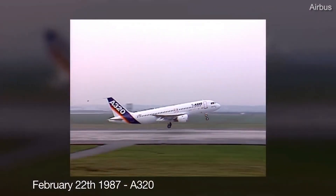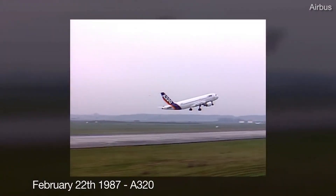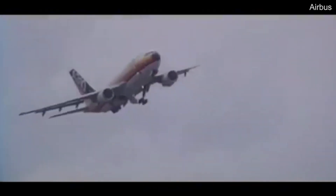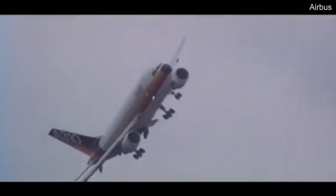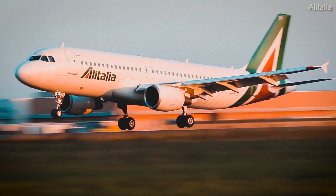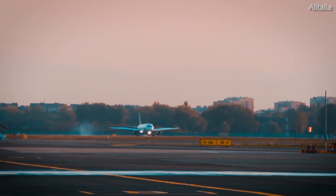The A320 was the aircraft that caused European planemaker Airbus to become a household name in commercial aviation. Before it even took flight, the short and medium haul jet had already amassed over 400 orders, and it's only skyrocketed since. We can compare this to the first Airbus type, the A300, which only had 15. The Airbus A320 series would quickly become a leading product for the company and a staple with airlines worldwide.